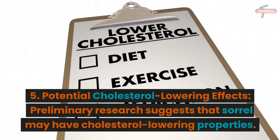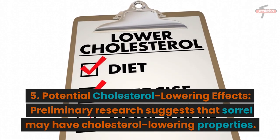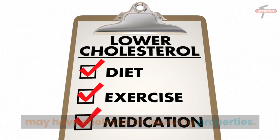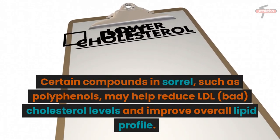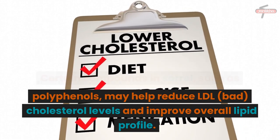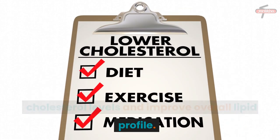5. Potential Cholesterol Lowering Effects: Preliminary research suggests that sorrel may have cholesterol-lowering properties. Certain compounds in sorrel, such as polyphenols, may help reduce LDL (bad) cholesterol levels and improve overall lipid profile.